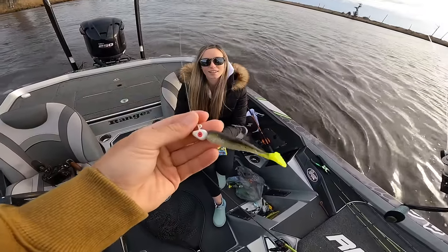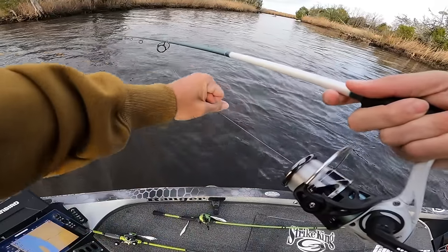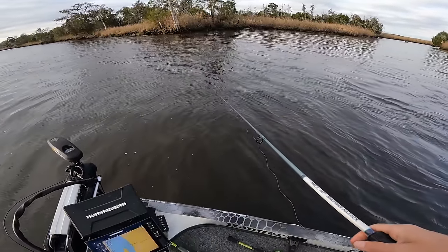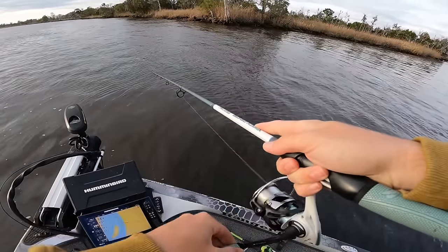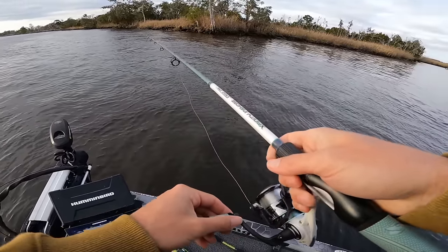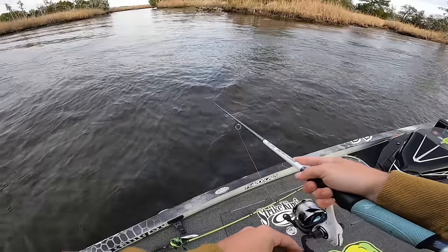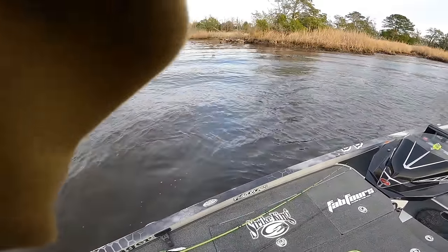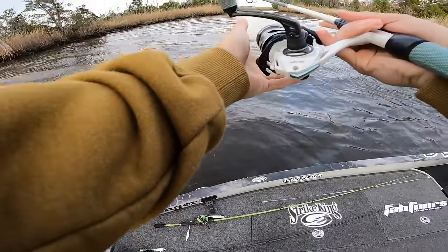All right, this is what I've got rigged up. I'm going to work it on the bottom, slow reel it, kind of pop it off the bottom. We had a big cold front blow in this morning so I'm hoping the fish are going to bite. The current is whipping — my bait drifted right after I threw it on that point. I thought I had one on the first cast but I was just hung up, got it off. That would have been insane — first cast of the day.